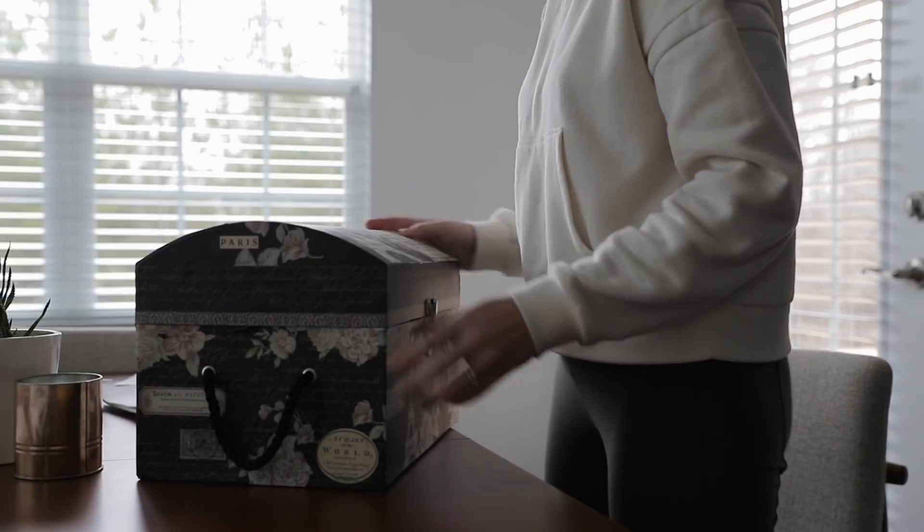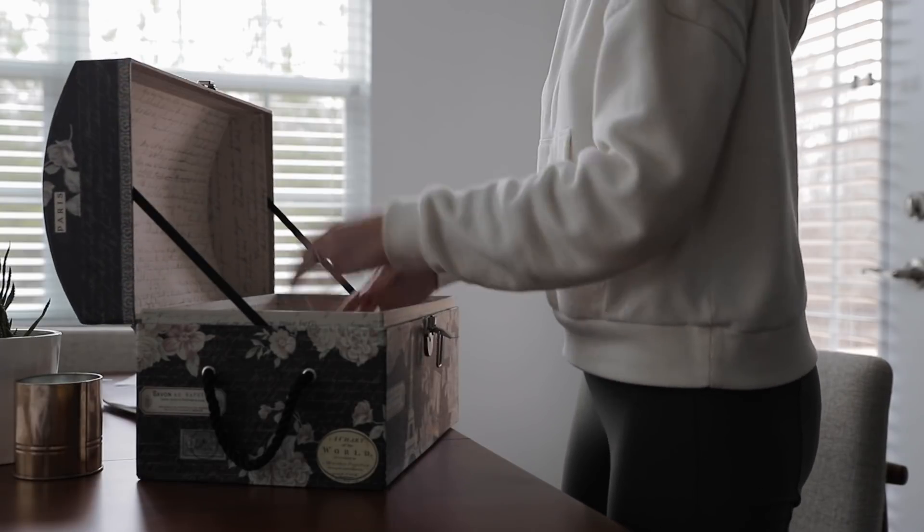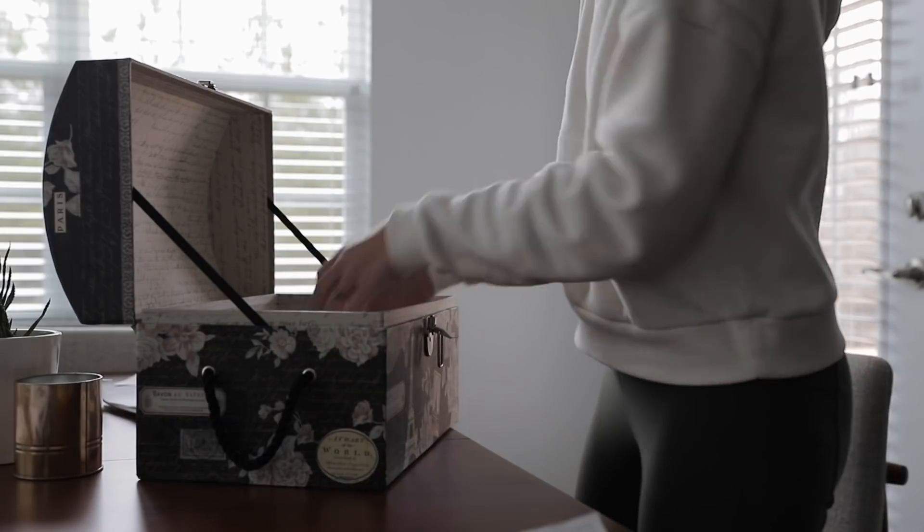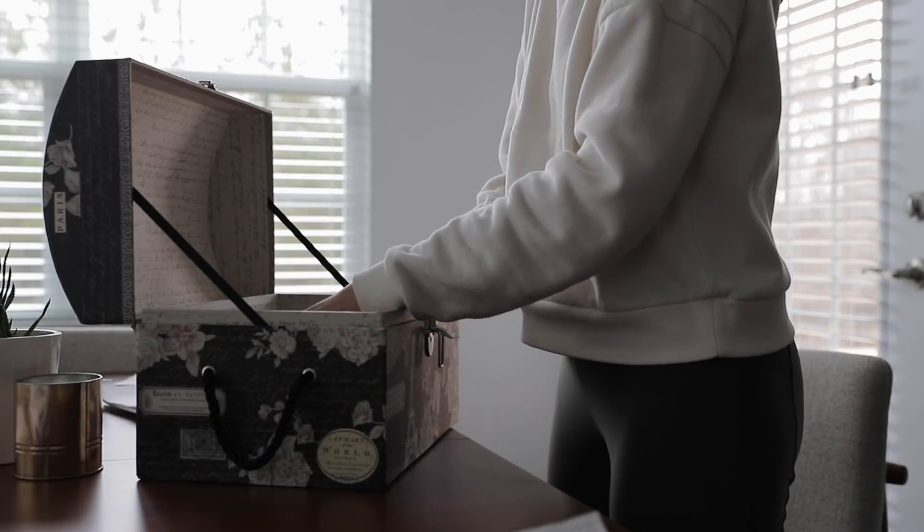And confession time — even though I have decluttered and simplified in many areas of my life, paper clutter has always been one of those areas where I kept as little as possible but then literally just shoved everything else into an unorganized box that I could reference when needed. And that system worked fine at first when we didn't have very many bills to pay or a house and didn't need to keep a lot of documents on hand.